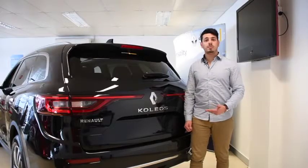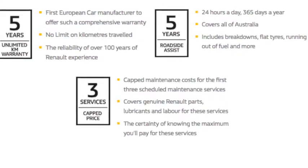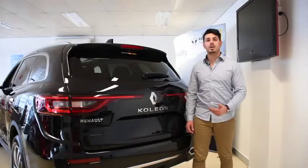What's more, Renault offers you complete peace of mind with their 5-year unlimited kilometre warranty, 5-year roadside assist, and 3-cap price services, allowing you to travel anytime and anywhere — no problem.